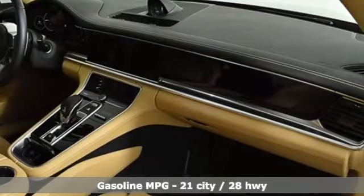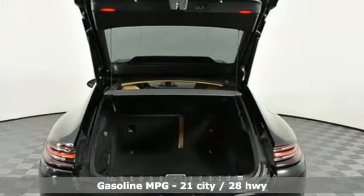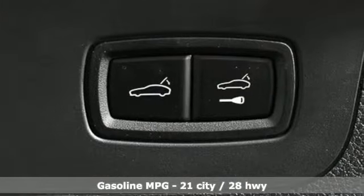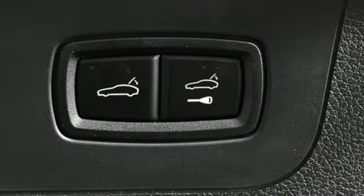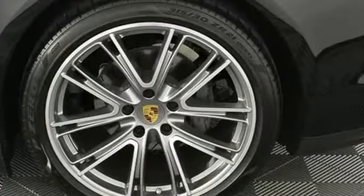It's well equipped with the features you need: external memory control, dual zone climate control, auto dimming mirrors, power sliding and tilting sunroof, and a twin turbo V6 engine.